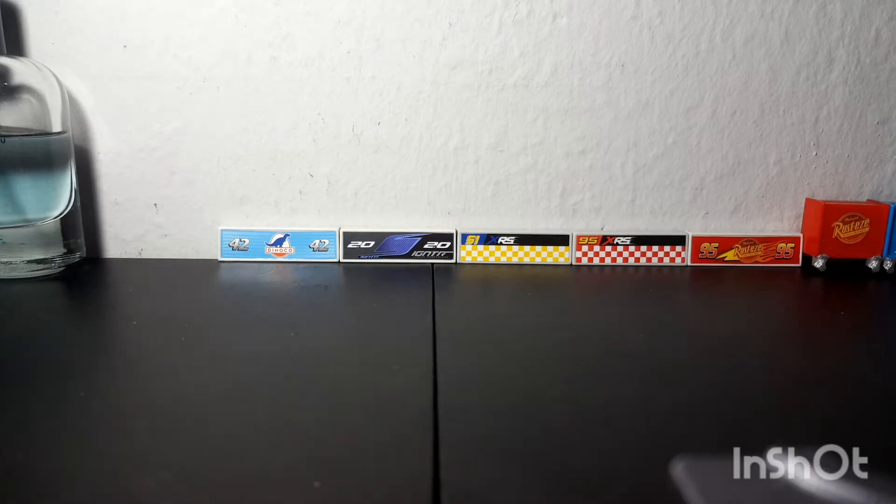Hello everyone, welcome back to Champion Racer Collection. Today I'm going to be showing you a haul — basically my mom and my brother went to the Netherlands to celebrate my cousin's birthday, and they picked up four cars. I'm going to show them to you right now.